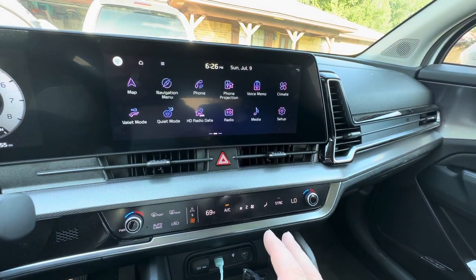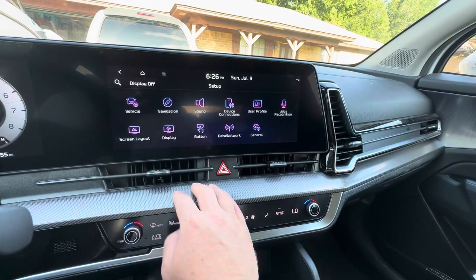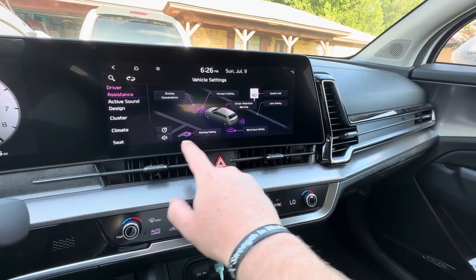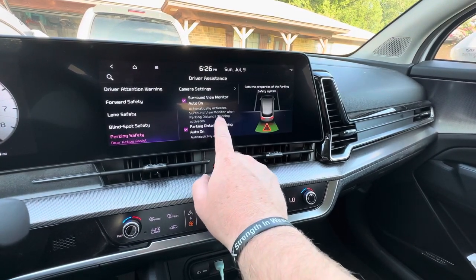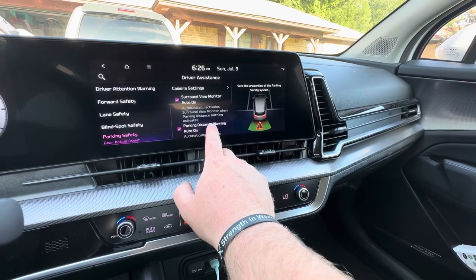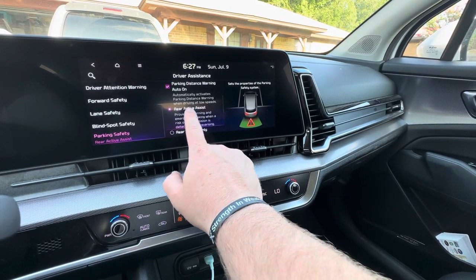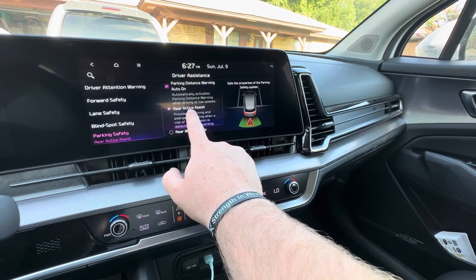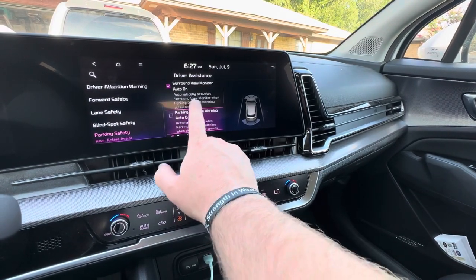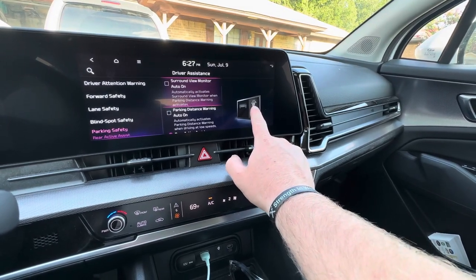All right, so I'm in the vehicle with the AC on and running. We're going to go to Setup, then Vehicle, then Driver Assistance, Forward Safety, Driver Attention Warning, Parking, Parking Safety — let's try that. Surround View Monitor Auto On: automatically activates the surround view monitor when the parking distance warning activates. Parking Distance Warning Auto On: automatically activates parking distance warning when driving at low speeds. So we want the warning turned off, and we'll turn the surround view monitor off as well.